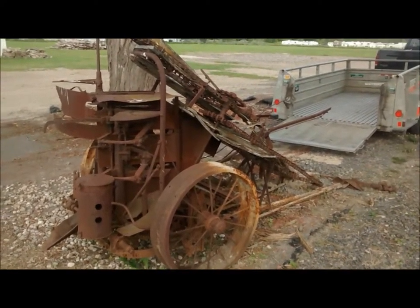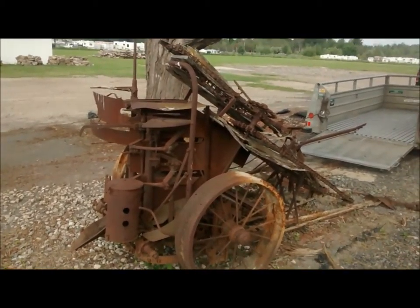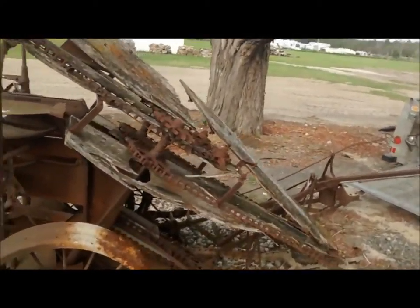TechnologyPress.com. I'm Eric and this is a corn binder that I picked up for 200 bucks. It was originally barn stored. It's an International — it's one of the PTO models, so one of the last ones.